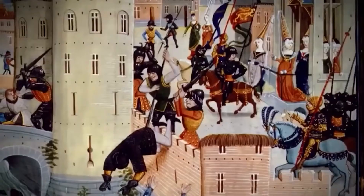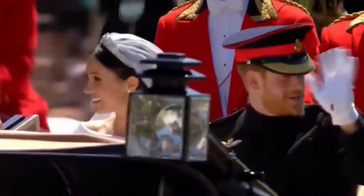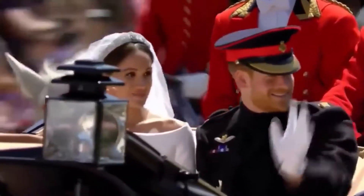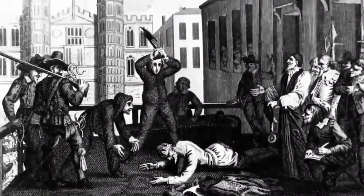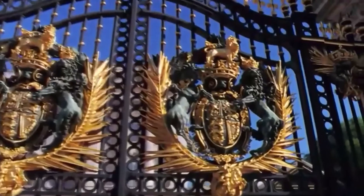We'll discover their gruesome stories — it's an amazing insight into the royals' history but also our common history. Frankly, if you're going to cut the head off a king, it's got to be done in a palace. And we'll relive the recent events that shaped the modern royal family. The whole case was an absolute fiasco and a huge embarrassment. The queen was particularly aggrieved that Harry had done it in the way that he had. This is The Secrets of the Royal Palaces.